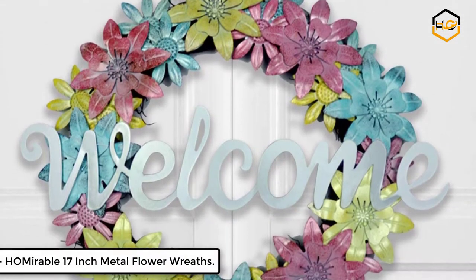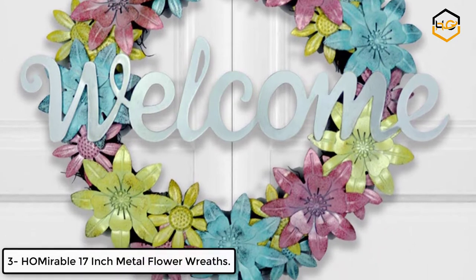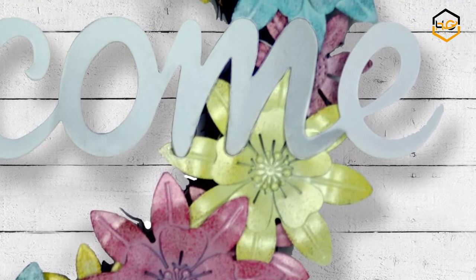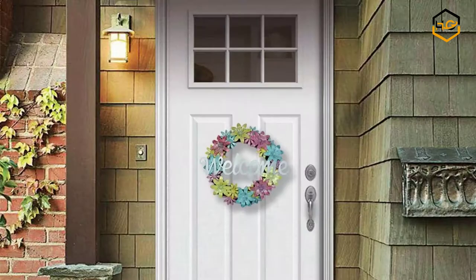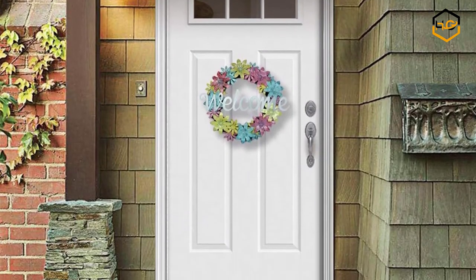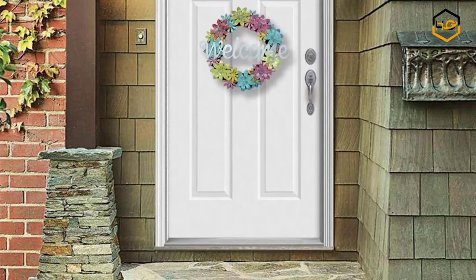At number 3 we have H.O. Myrable 17-Inch Metal Flower Wreaths. The front door wreath will enrich your home decor. Decorate your front door with this unique wreath, becoming a welcoming entrance. This wreath is such a great greeting for all your guests.